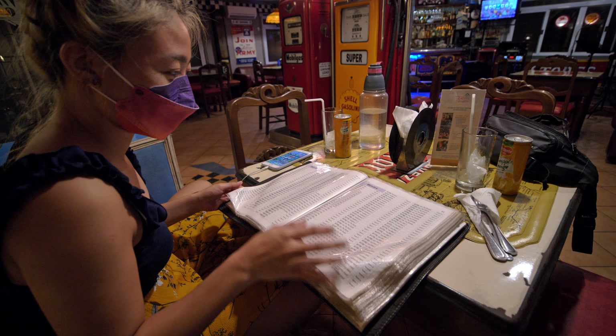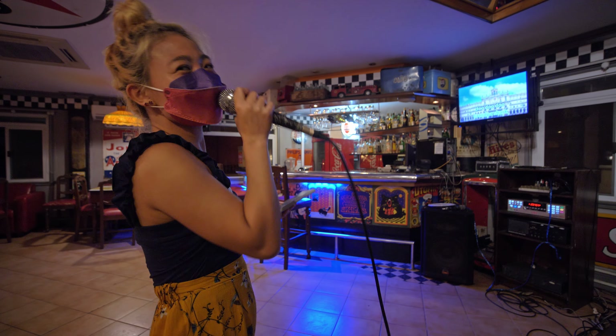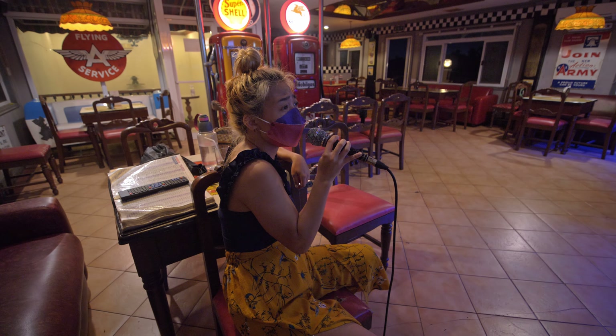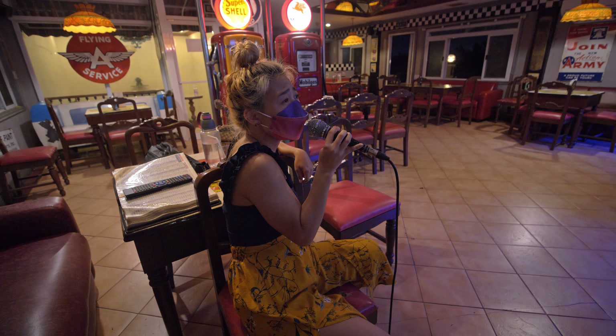Izai's been dying to do karaoke for like two years. They had karaoke at the diner, and she finally got her chance — even choosing Baby Shark at one point.